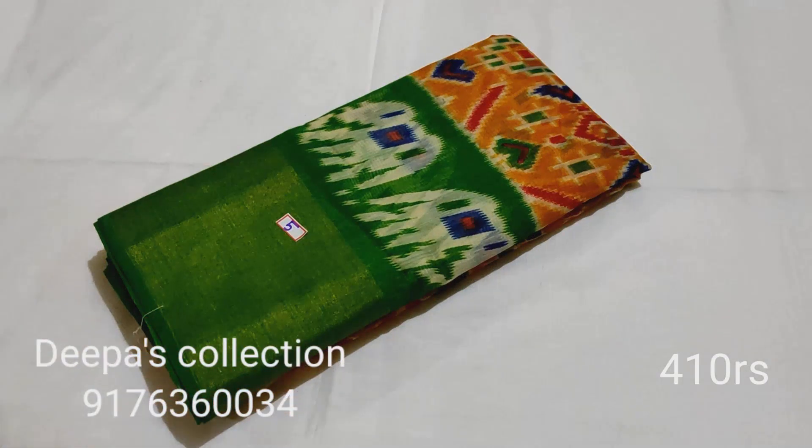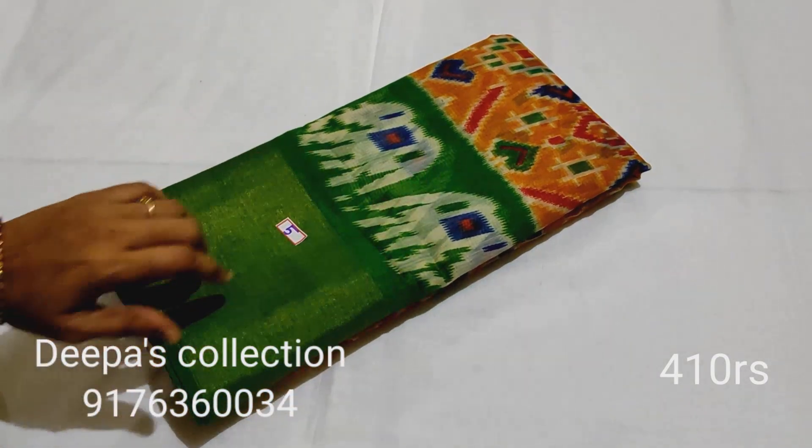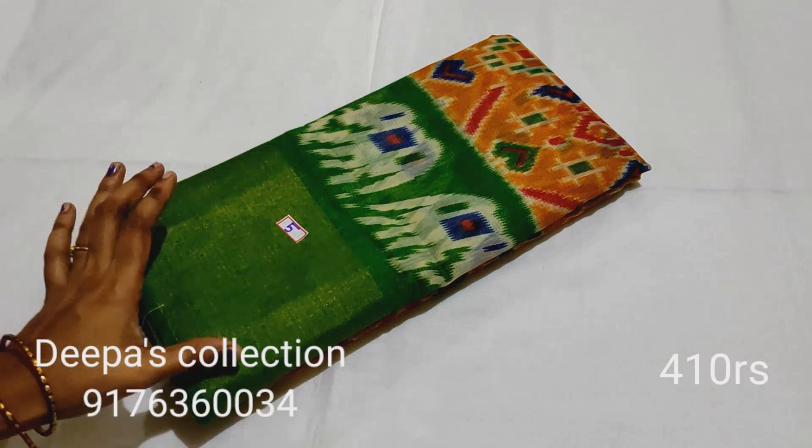Sari number 5: this is a Pochambailly model. Mustard yellow color with a green color border.